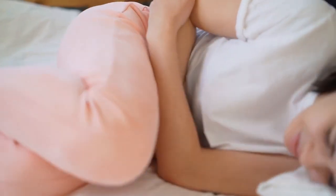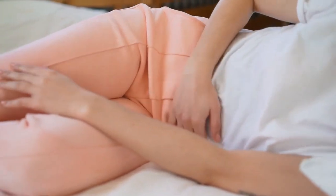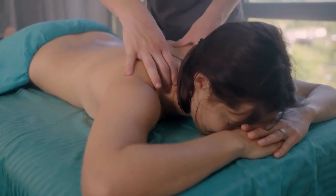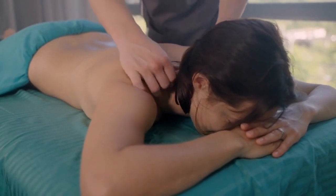Menstrual cramps, scientifically known as primary dysmenorrhea, can significantly impact the lives of women, causing pain and discomfort that disrupts daily activities. While OTC pain relievers are commonly used, more women are turning to alternative approaches like aromatherapy for relief from menstrual cramps.